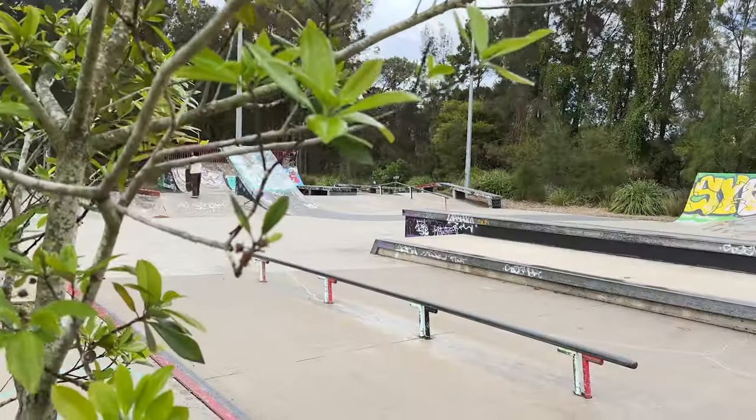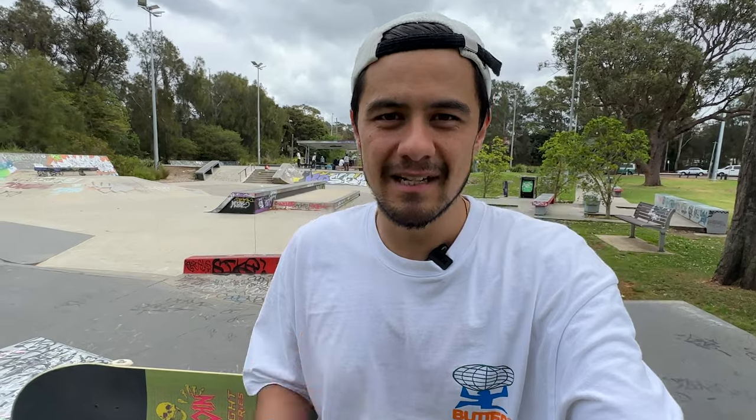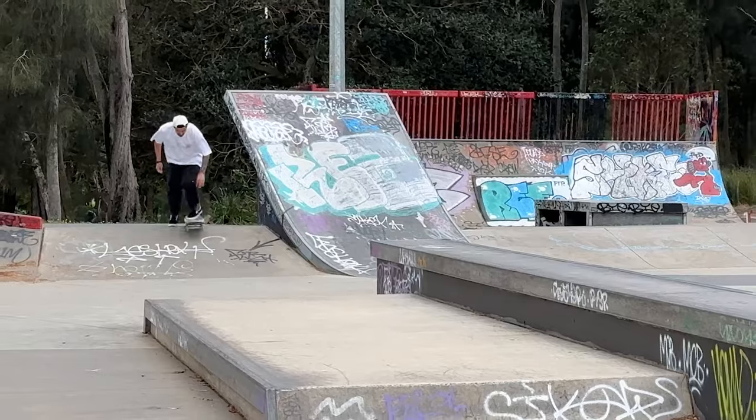I want to do 10 more tricks at this skate park while I'm here. There are a lot of good ledges and rails at this skate park, so I want to take advantage of that while I've still got a bit of juice left in my legs. I'll get those 10 tricks done and then talk about why skateboard size does matter — but I'm sure you guys already know why.